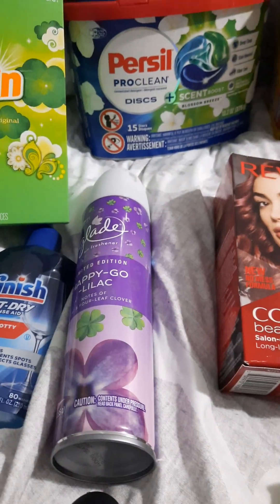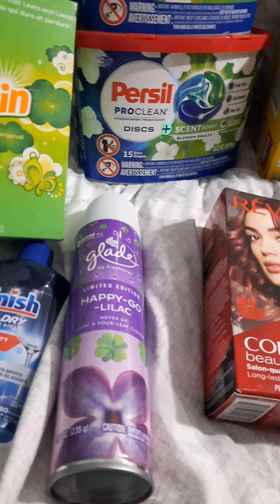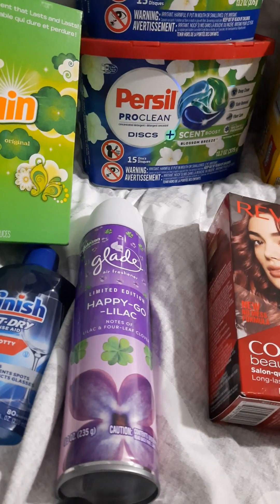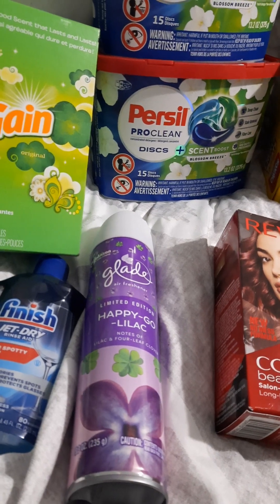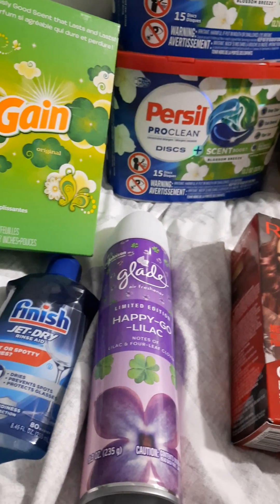And the Glade Air Freshener here was $2.28. I'm getting back a dollar from Ibotta and a dollar from Coupons.com, so that makes it $0.28. If Shopmium gives me back a dollar, this will be a $0.72 money maker.